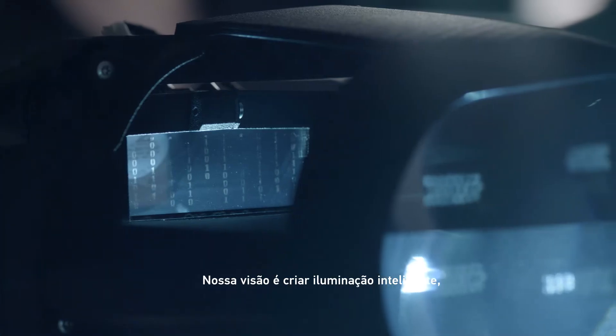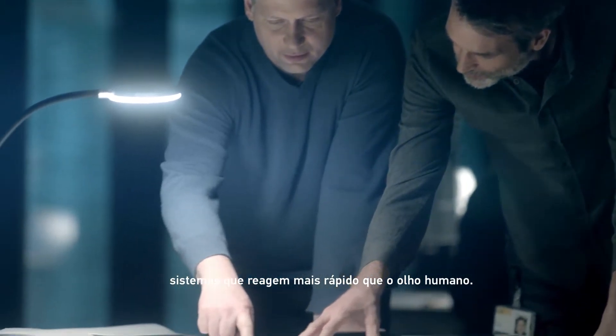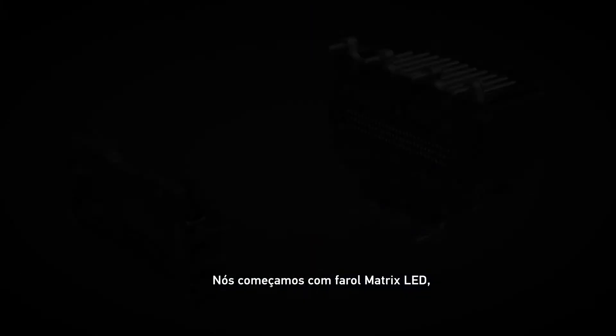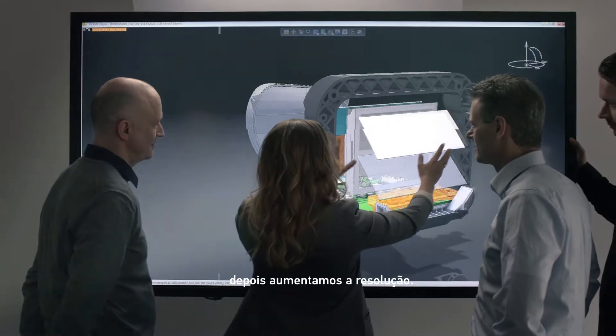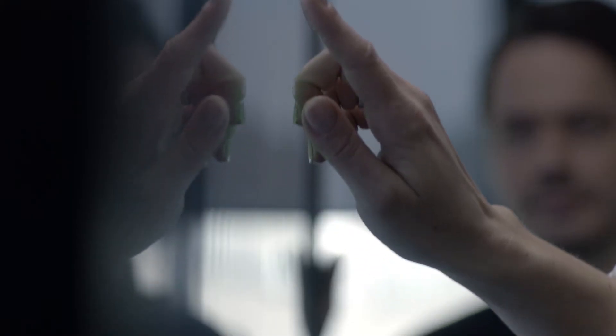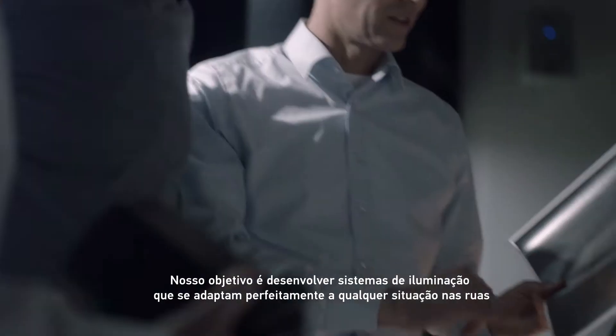Our vision is to create intelligent light. A light that reacts faster than the human eye. We began with an LED matrix. Then we worked on resolution. Our goal was to create light that adapts perfectly to any situation on the road.